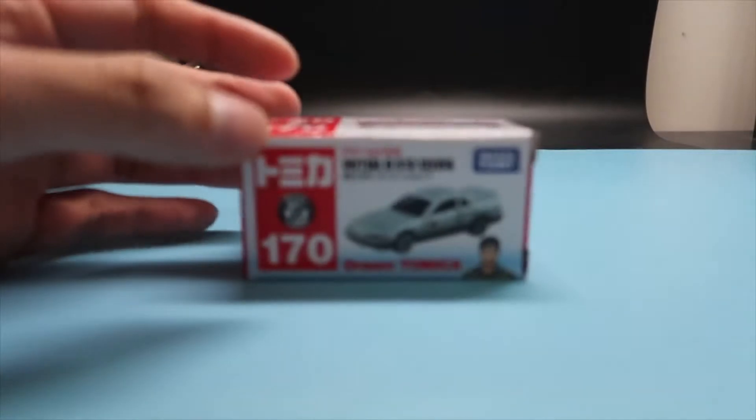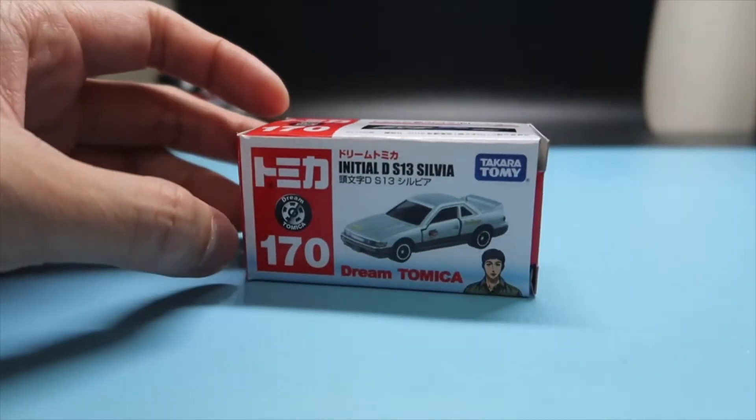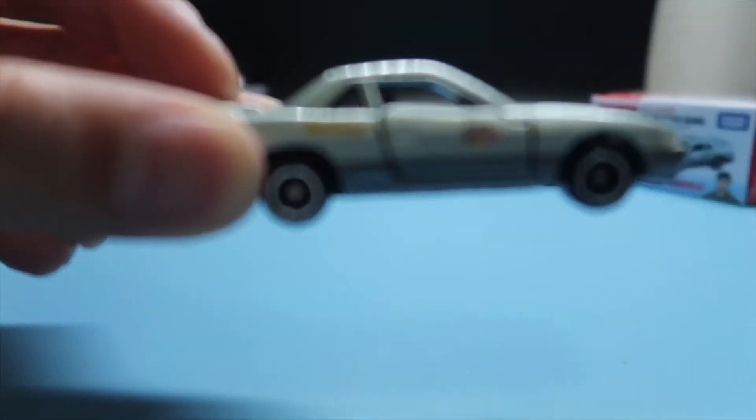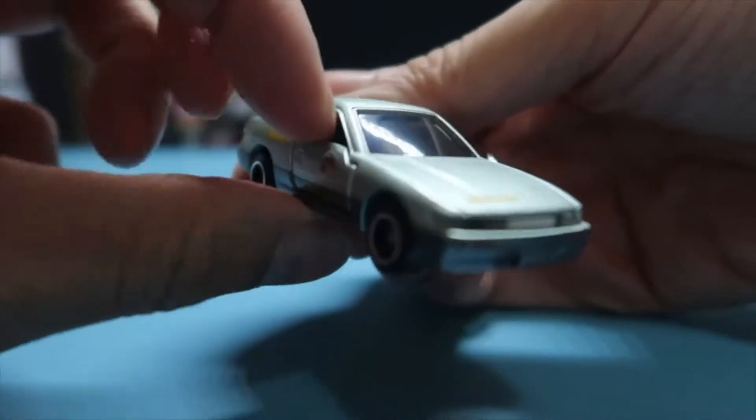Then we have the S13 Silvia, and this was driven by Kuchiro Ikitani, the leader of Speedstars. It's a nice silver color and it does say Akina Speedstars on it. Of course the doors open on these.